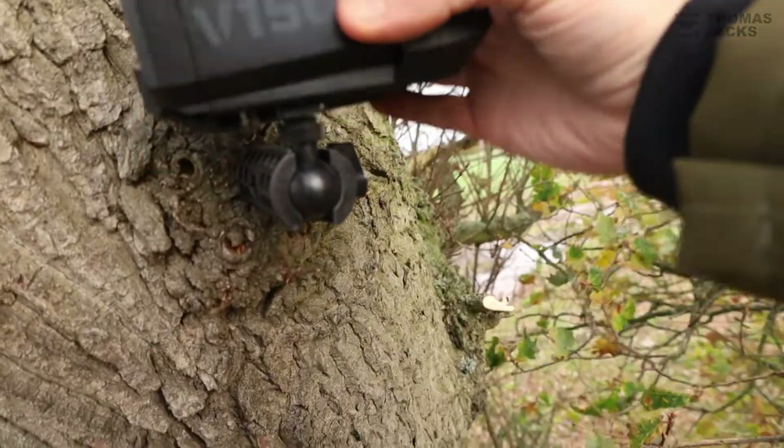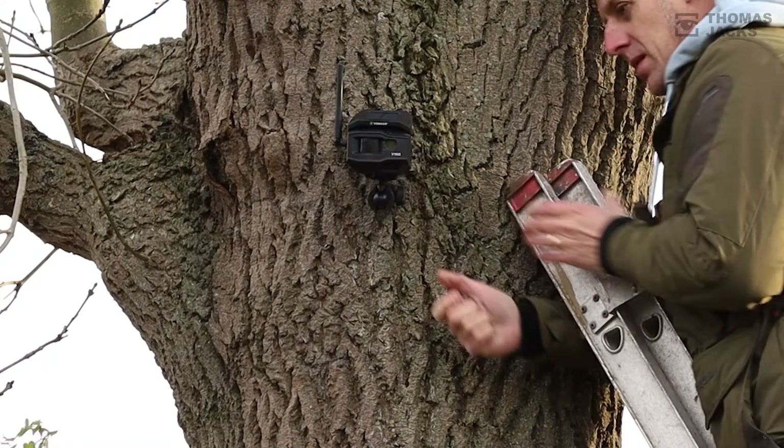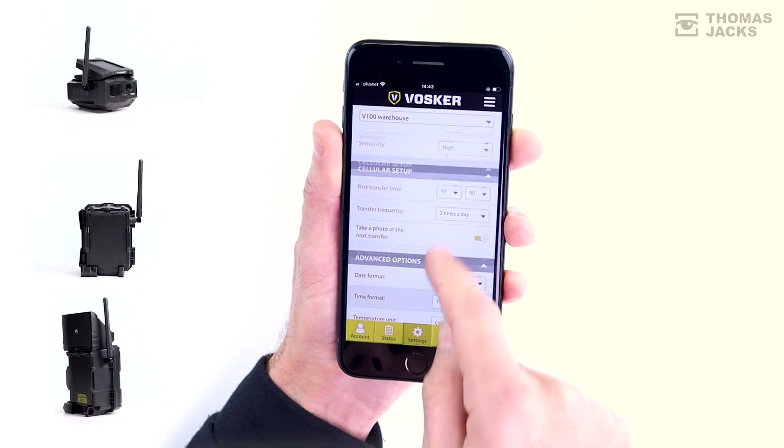Setting up is foolproof. All cameras come with a mounting bracket, and the V100 and V200 also include a strap. As soon as it's up, it's running and sending photos to the app on your PC or phone, giving you loads of controls to set everything up and change things as often as you like.